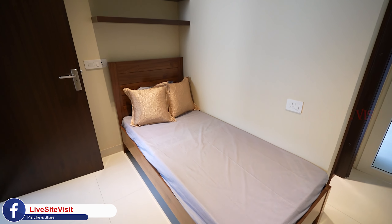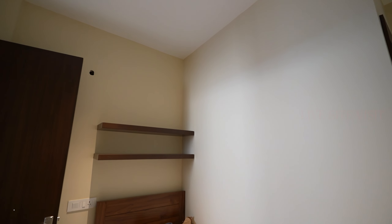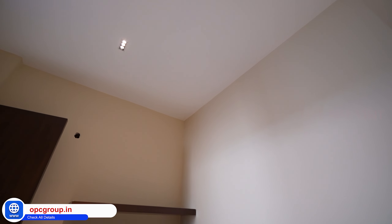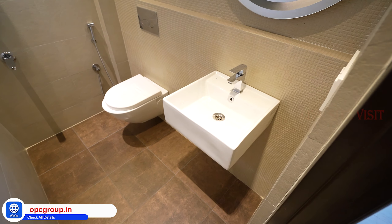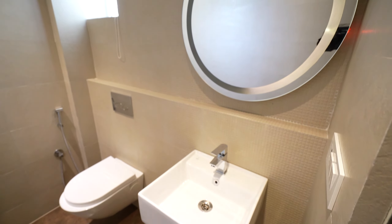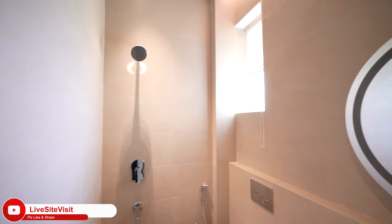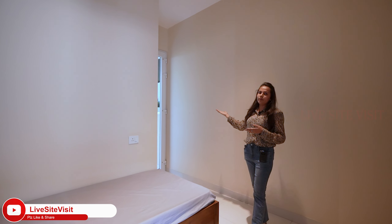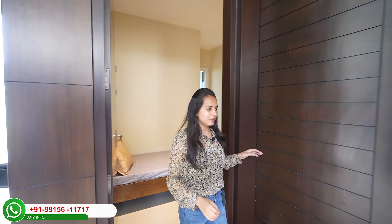This is our servant room. Now let's go to the main entrance. We also have an attached washroom with the servant room.